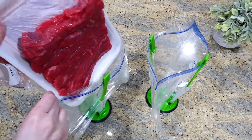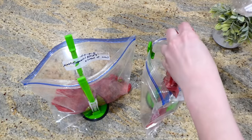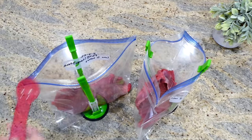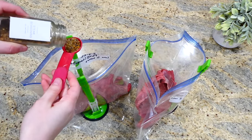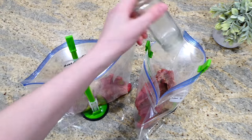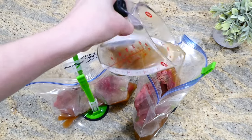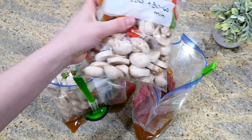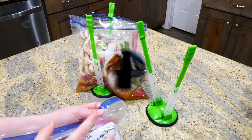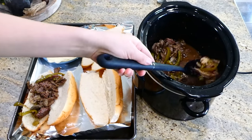Set the veggie bags aside. Into the larger gallon bags, add your steak, then a tablespoon of Worcestershire sauce, half a tablespoon of steak seasoning, about half a teaspoon of garlic powder, three-fourths cup of beef broth, and then place the vegetable mixture bag right inside. Seal it up and that's all you have to do.